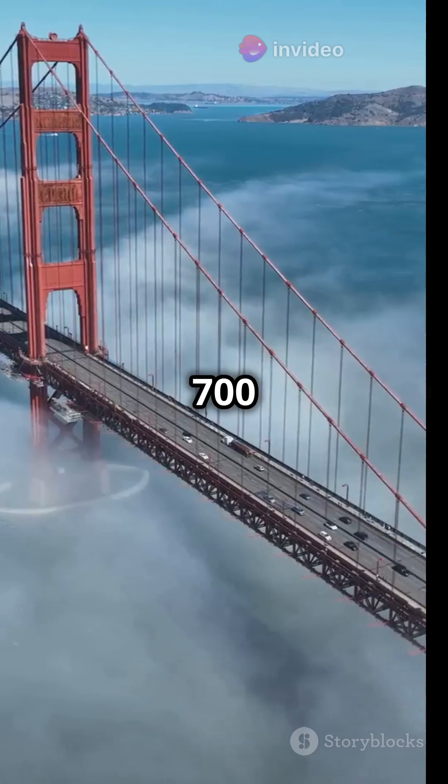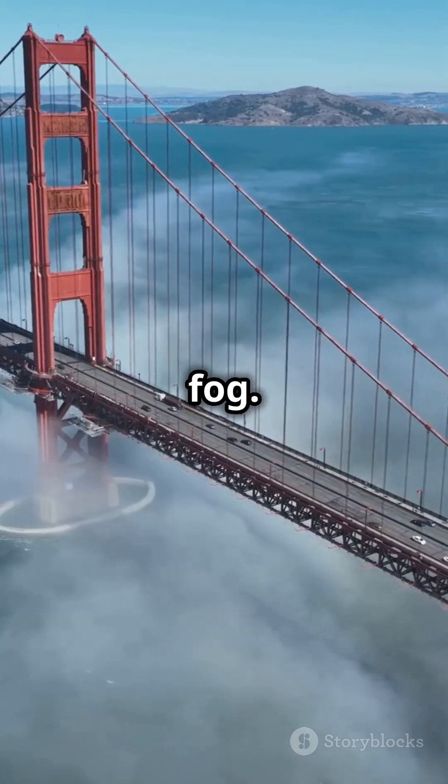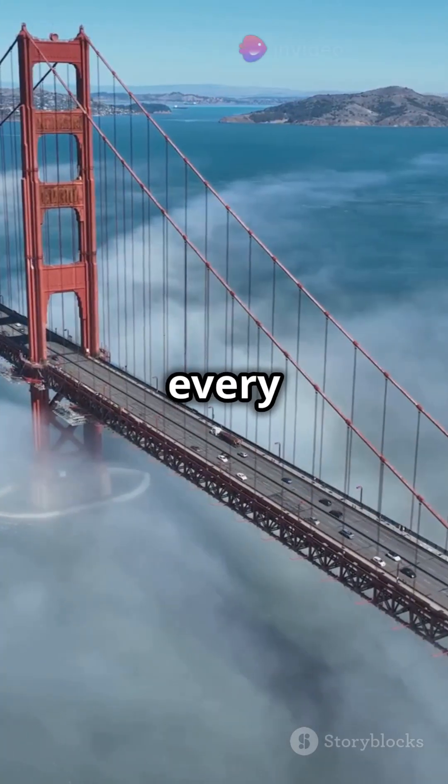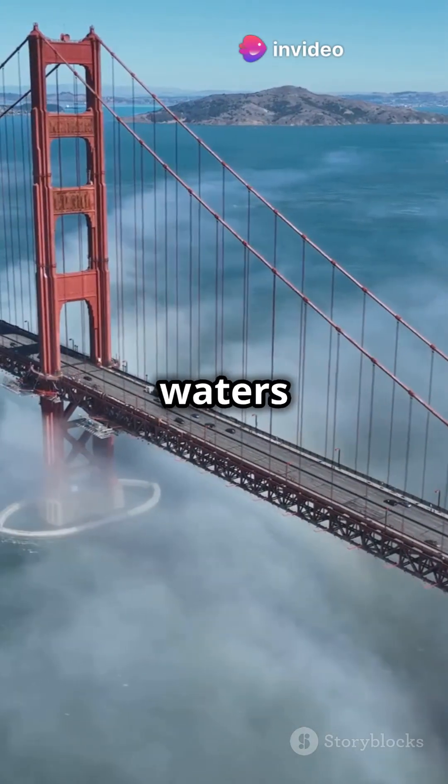Picture this: hanging 700 feet above the ocean with strong winds and swirling fog. Steel workers were like acrobats, carefully putting every piece together. One of the biggest challenges was the strong currents and deep waters of the strait.